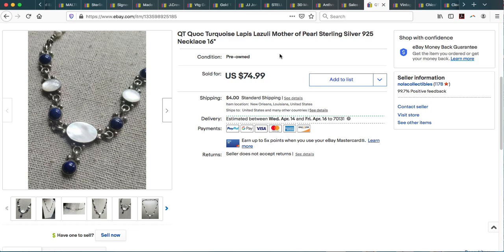Here I have a QT Quack — Quack Trading — which is a southwestern jewelry wholesaler that manufactures sterling silver jewelry in a southwestern style. I purchased this at my local thrift store for maybe $6.99 or $7.99. It had a really pretty lapis lazuli and mother of pearl design. I had it listed for $74.99, took an offer, and with shipping it came to $62.49.